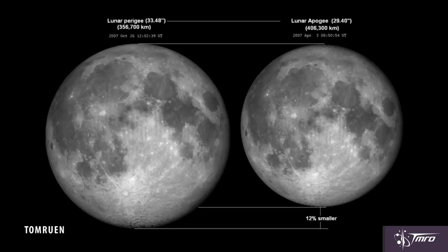Supermoons are when the moon is full at perigee, or the closest point in the moon's orbit to the Earth. Although they can be a little bit brighter, there's no real noticeable difference in size or effect from the moon being approximately 50,000 kilometers closer.